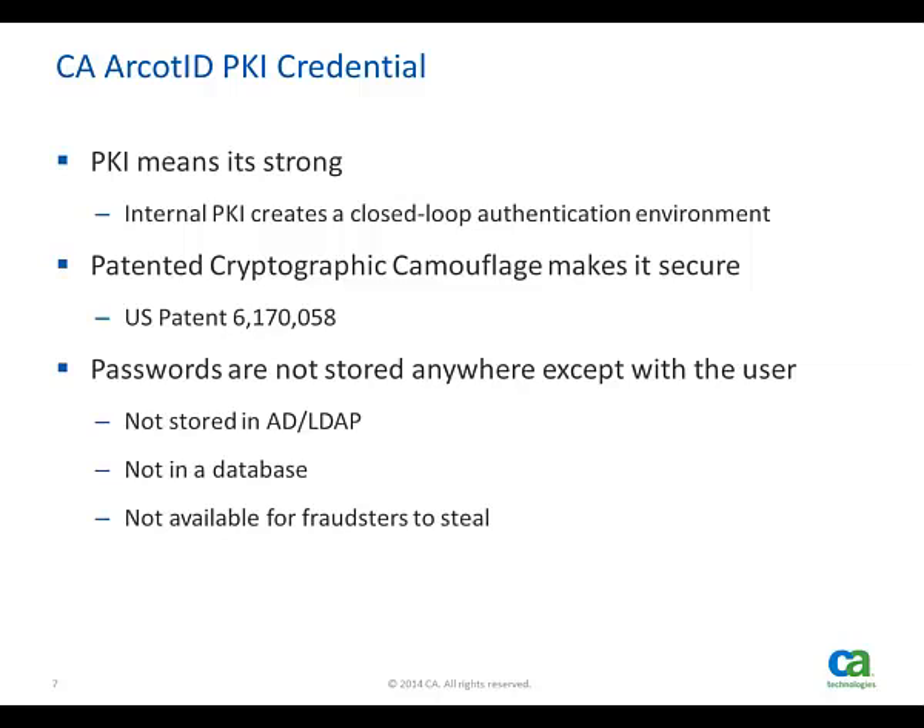The CA ArcotID PKI credential is based on public key infrastructure. We use standard X.509 certificates within the credentials that we create. Validation occurs with a standard PKI challenge-response dialogue between the client's private key and the public key stored on the authentication server. The private key on the client side is protected by patented technology that allows for the hiding of the valid private key amongst millions of other correctly formed but invalid keys.